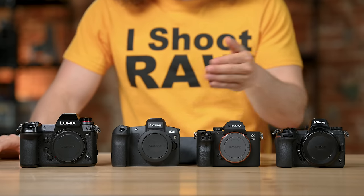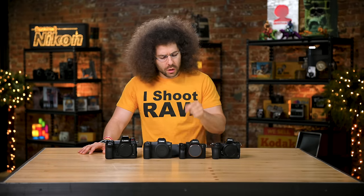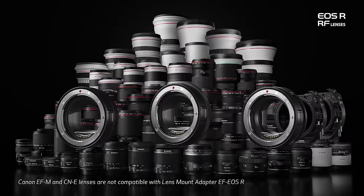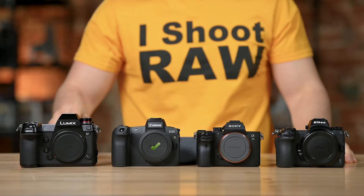I'm giving Canon the check mark for lens mount. Even though Sony should probably get it because they've been around longer and have a larger glass selection, I love the RF glass and the ability to adapt all that EF glass onto the RF system. Canon gets a check mark for lenses.